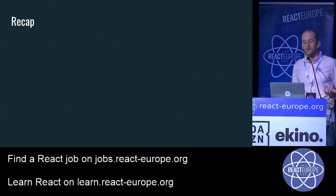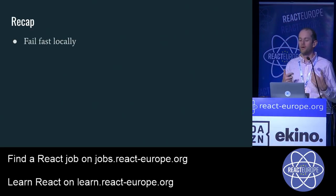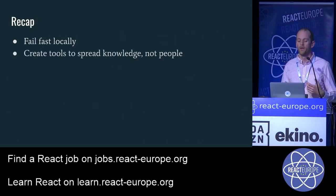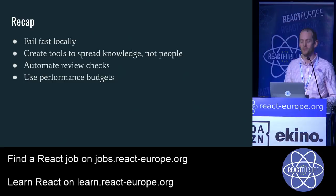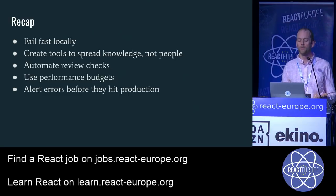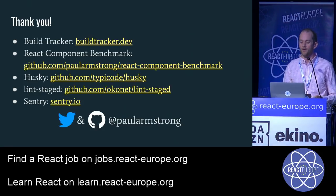To recap: fail fast locally — get instant feedback. Create tools that spread knowledge rather than having people spread it, because automating that away saves real time. Automate review checks and use performance budgets — check out Build Tracker, it's caught potentially serious issues before they reached production. And alert yourself to errors before they hit users: find a way to post those to your team and act on them before they impact your users.